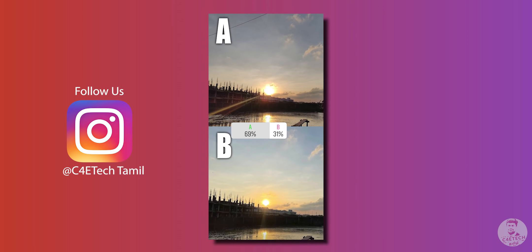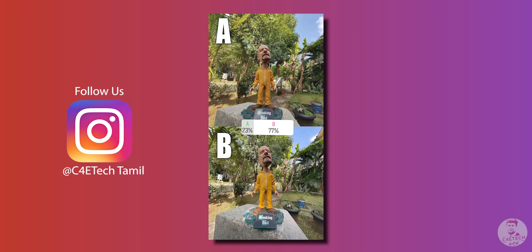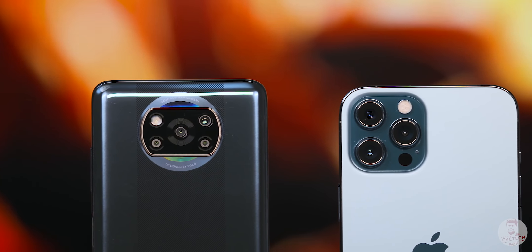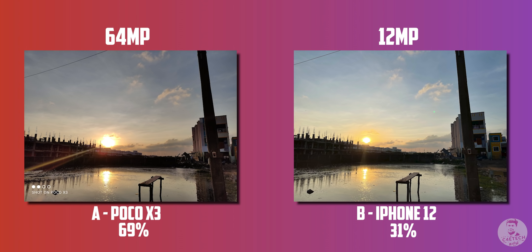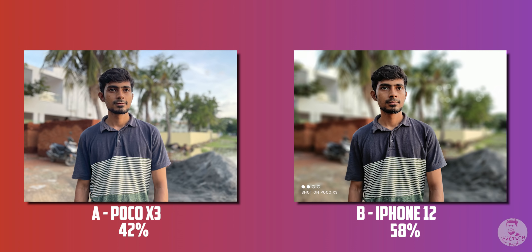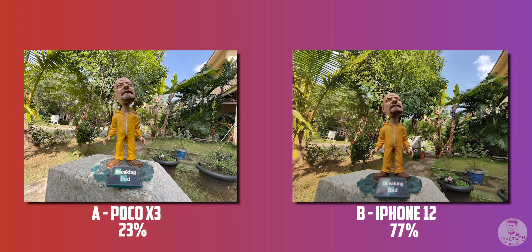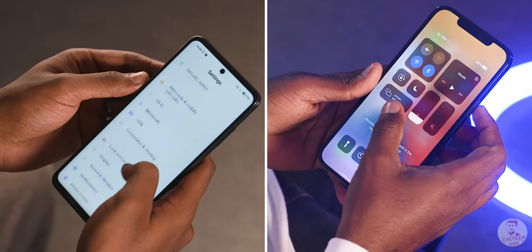We compare the best images side by side and post the photos on social media as a little experiment. We compared the 64MP POCO X3 shots against the 12MP iPhone shots. You can crop bigger in the POCO X3, but overall the iPhone 12 Pro Max wins most shots. However, the POCO X3 is surprisingly close in day-to-day shooting scenarios.